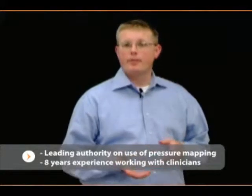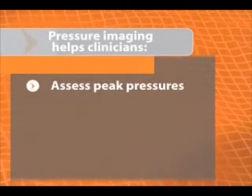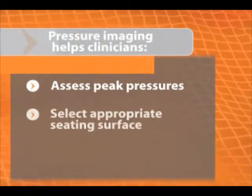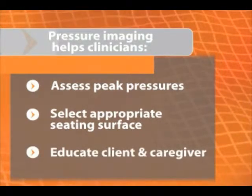The three key elements that I would look for: first, I'd be able to visually confirm or rule out any perceived peak pressures that we may have. Two, I can prescribe the right product based on comparison between different seating surfaces. And three, you can educate the client and the caregiver.